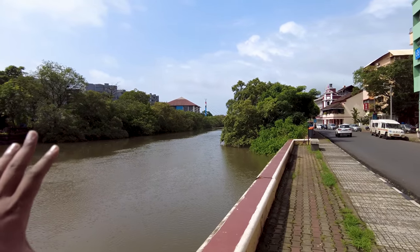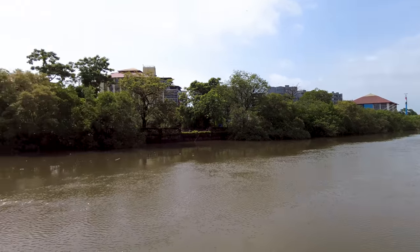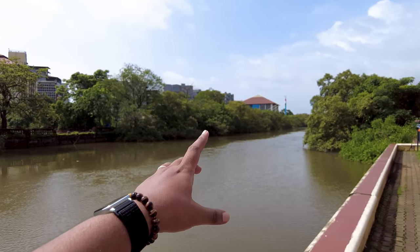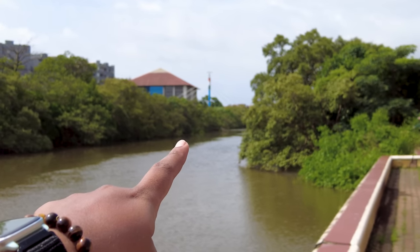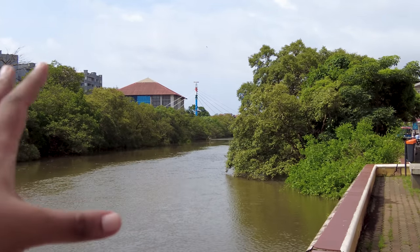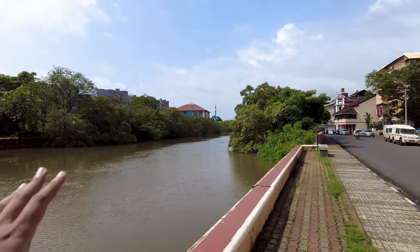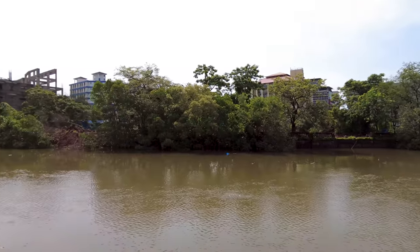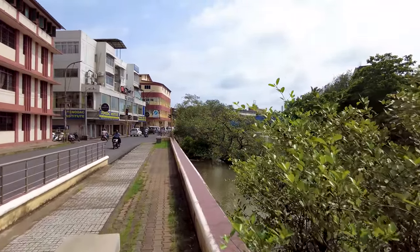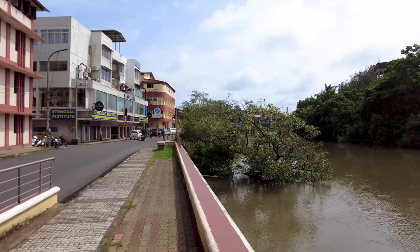We are starting off here in Panjim city. This is a beautiful creek over here in the Fontanhas area. Over there you have a new bridge called Gayan Setu, which is like the big bridges in Goa but this is a walking bridge. I'll do a proper full video of that very soon, but I just wanted to give you guys an update on the weather and show you how beautiful Panjim and Goa is right now in the month of August.